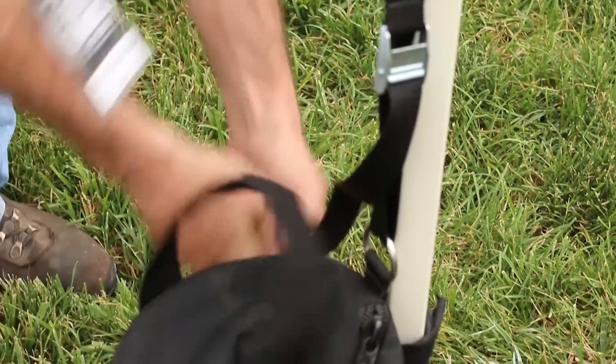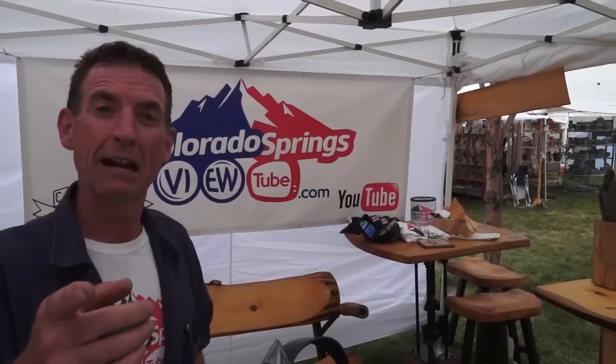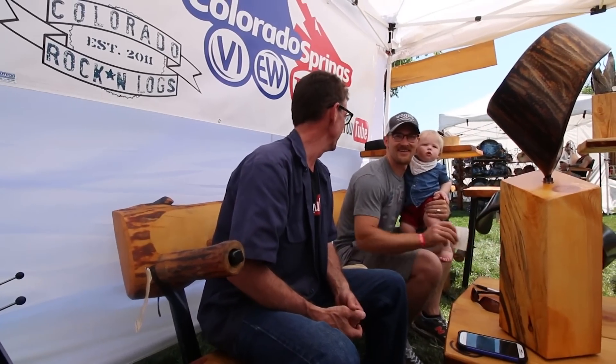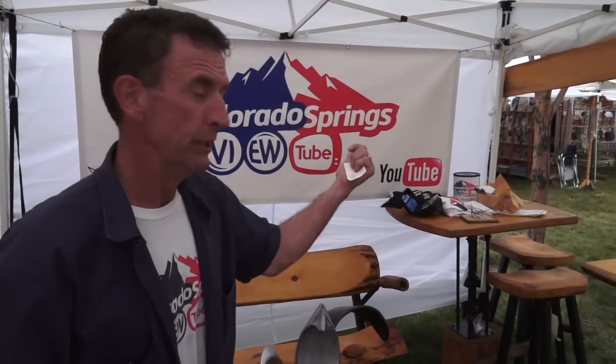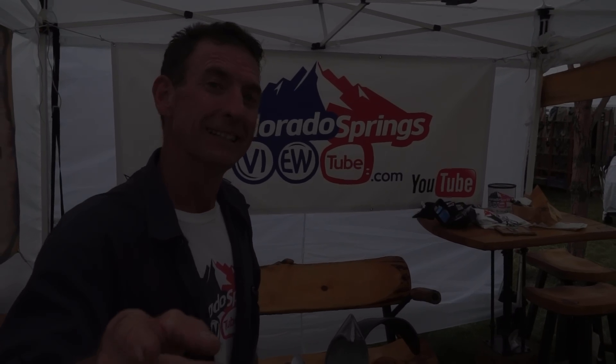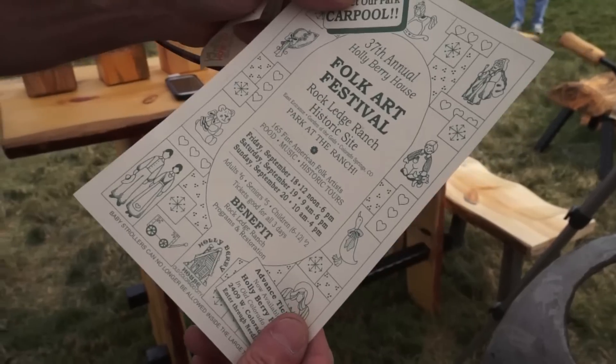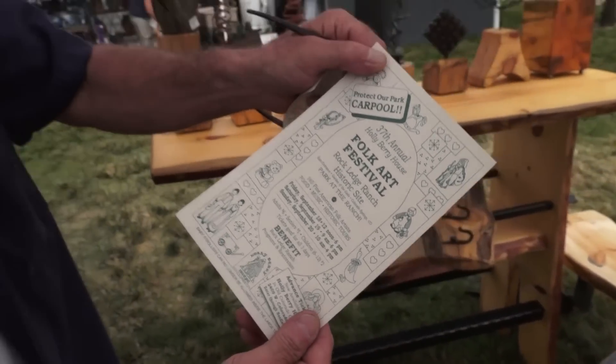I've got to thank everybody that came to see me — guys from Pueblo, guys from Colorado City, up in Denver — it was great to see you all. Stay tuned, go to ColoradoSprings YouTube, we're going to be doing a drawing for these t-shirts and this camera. We've also got the 37th annual Holly Berry House Folk Art Festival coming up in the middle of September — we'll talk more about that later.